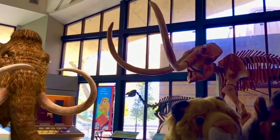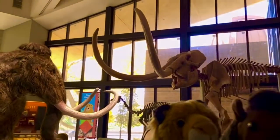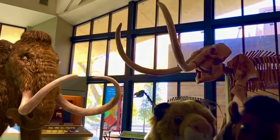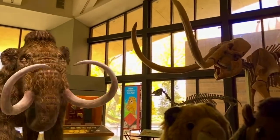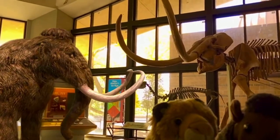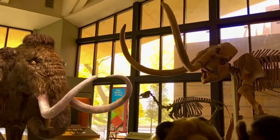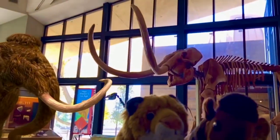The closest living relative of a mammoth is the Asian elephant. The American mastodon is another extinct species of elephant closely related to the mammoth. Mammoths had arched shoulders and bulky heads, and they had small ears to help regulate their body temperatures in the cold. They used their long curved tusks to remove snow from rich vegetation. These mega beasts had to spend most of their time eating in order to survive, and their massive size offered protection from most predators.